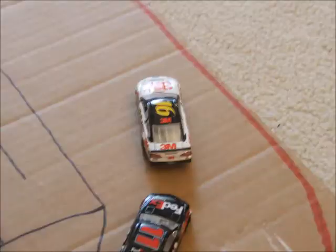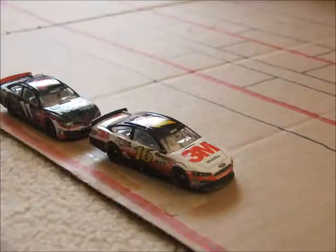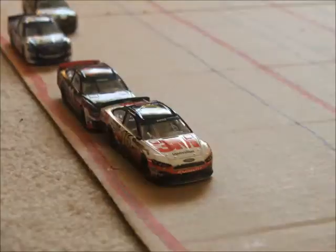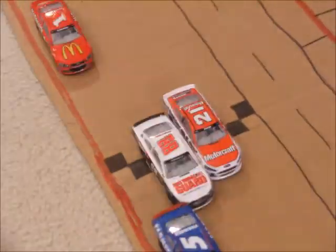Coming to 2 laps to go, Biffle and Hamlin out front. Hamlin closes in going through turn 1, but Biffle pulls away. Will Hamlin have time to make a move? Coming to the white flag — it's the final lap here in New Hampshire. Will Hamlin try to make a move? Going through turn 3, there he goes off the turf board. It's so close, but Biffle gets him for the victory here in New Hampshire.